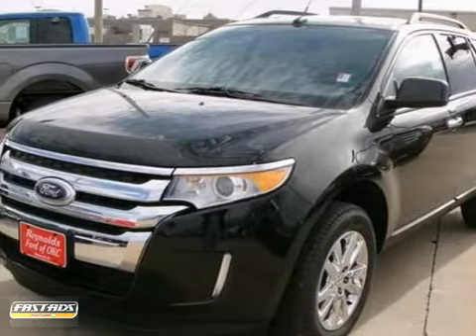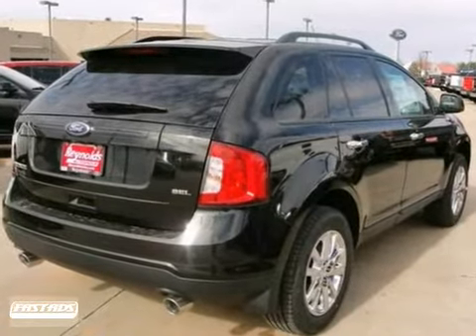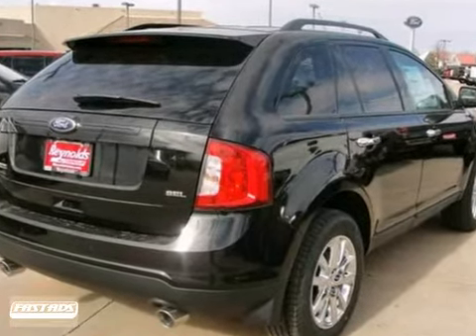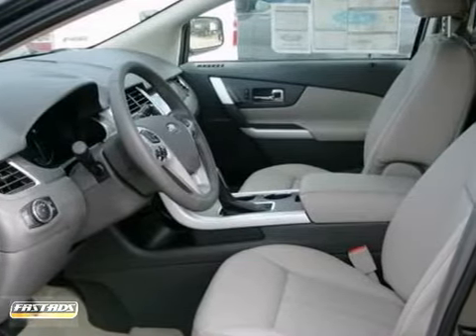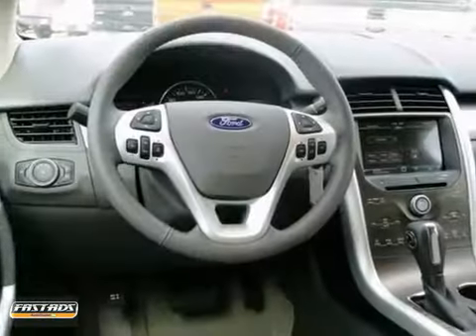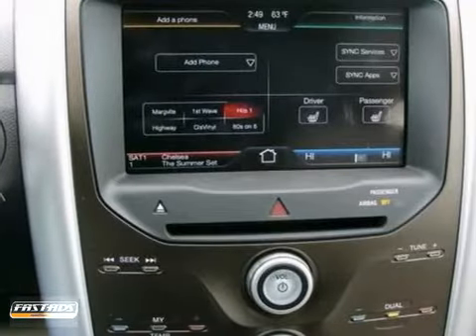It's a 2011 Ford Edge. Sleek and stylish, it comes loaded with standard features, including one-touch power windows, air conditioning, a chrome grille, alloy wheels, a tire pressure monitor, reclining rear seats, and McPherson strut front suspension for an incomparable ride.